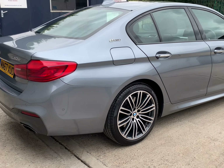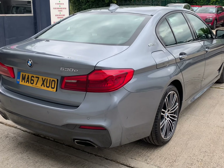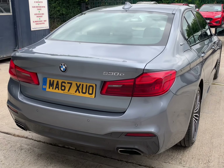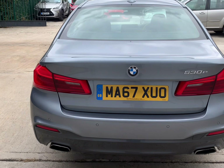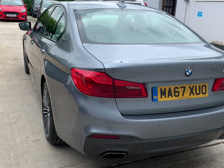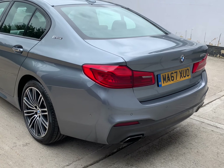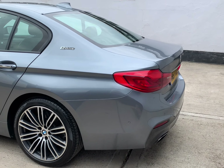The MOT is valid through until the 14th July 2023 with no advisories. There's a good set of premium brand run-flat tyres — Goodyear branded on the front with 3.8 and 3.9 millimetres of tread, and Pirelli run-flat rear tyres on 5.8 and 6.1 millimetres of tread.